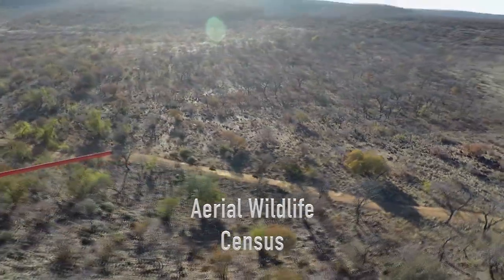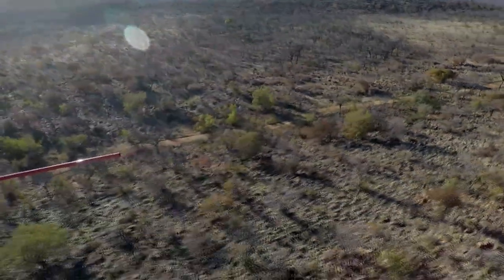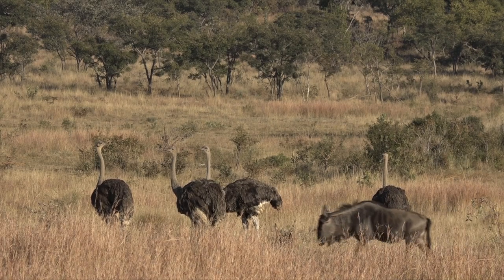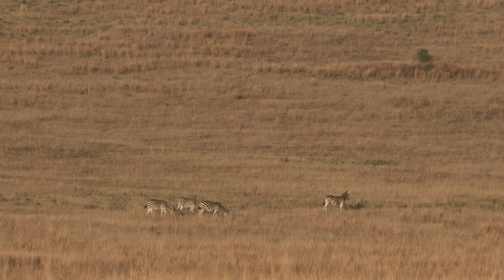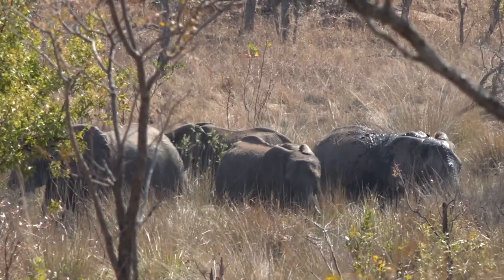Each year, Welgefonden conducts an Aerial Wildlife Census. The diversity of animals that live within the beautiful landscapes are counted annually to assist reserve management monitor and manage its wildlife populations more effectively.